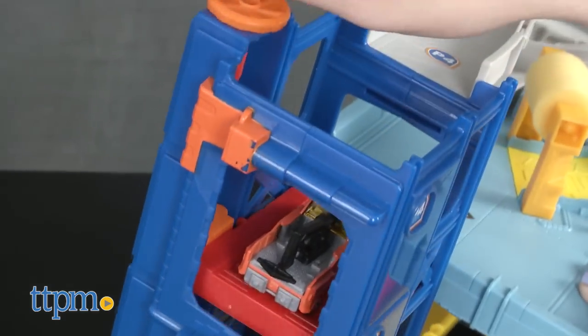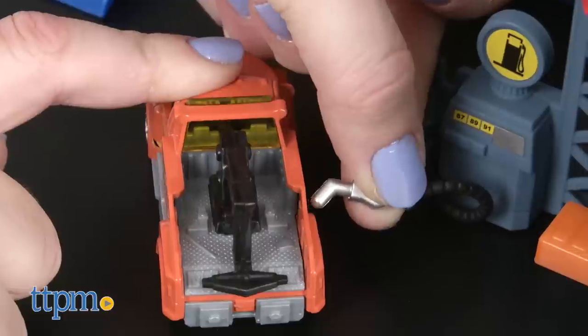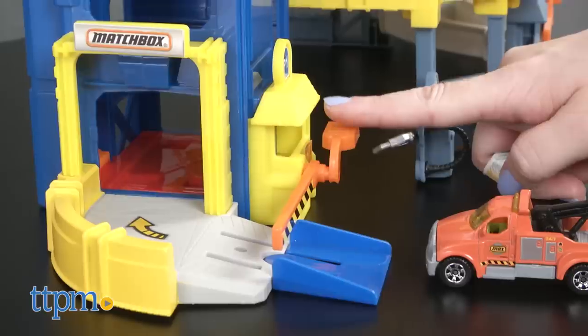This has a kid-powered elevator to take Matchbox cars from the bottom to the top of this four-story playset. On the first level, you've got a gas pump and working gates, plus a ramp to the elevator.